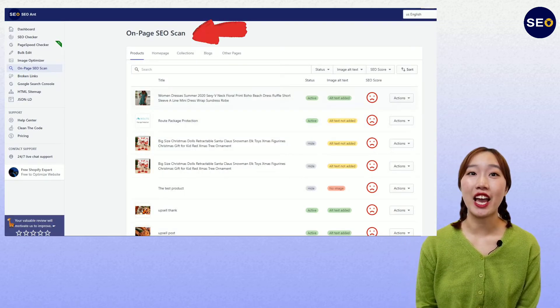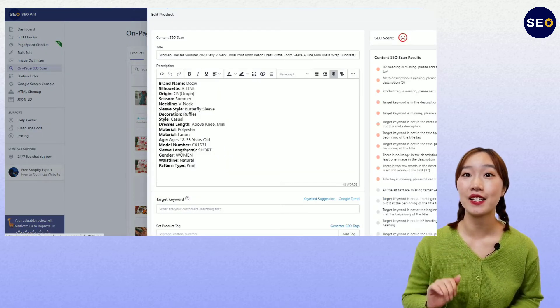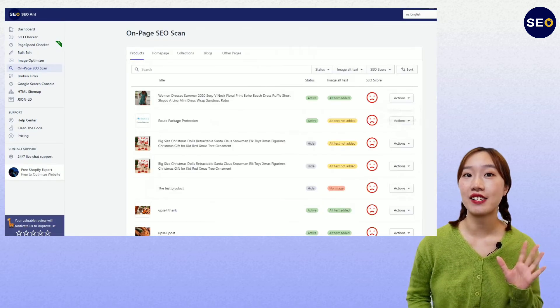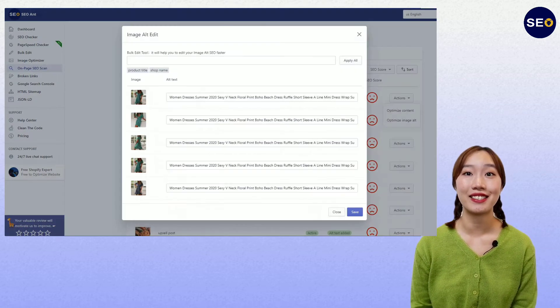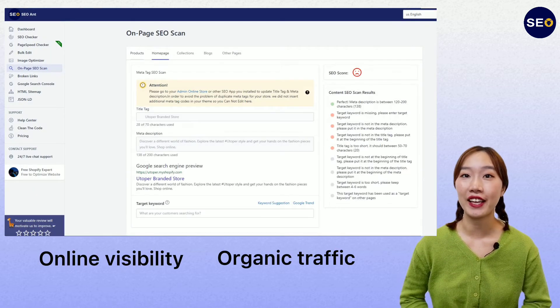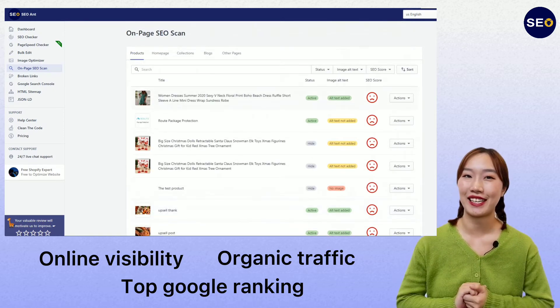Secondly, on-page SEO scan will help you to identify SEO issues and fix them, and make Google understand your page much better in order to improve online visibility, increase organic traffic, and get a top Google ranking, and enhance your web quality.